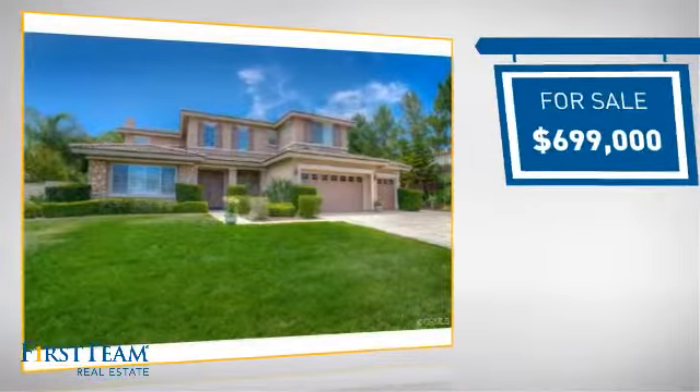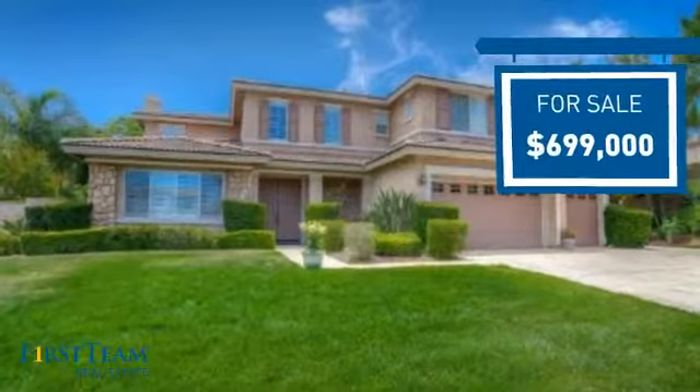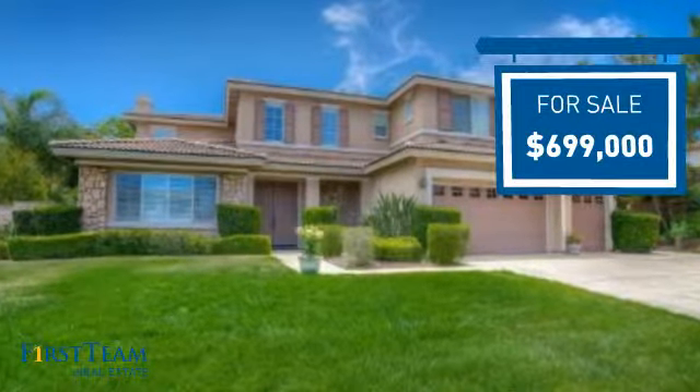Currently listed at just under $700,000, it offers an excellent value for the area.